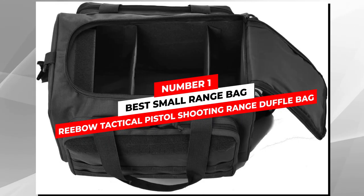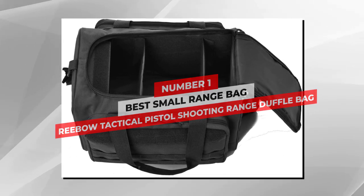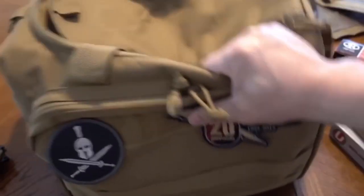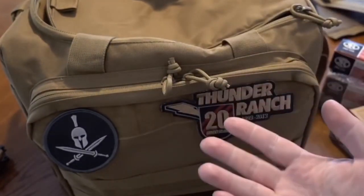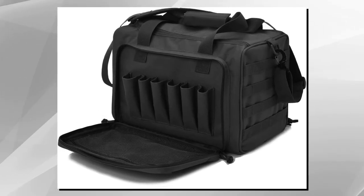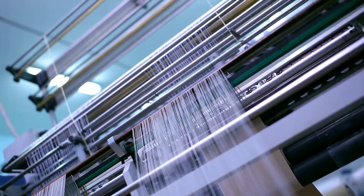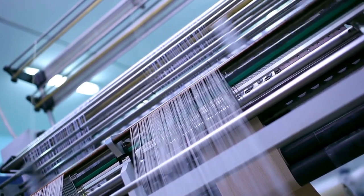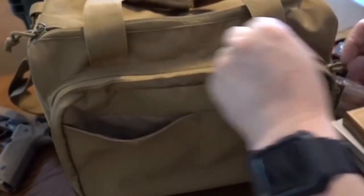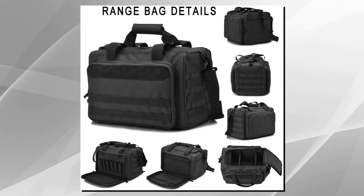Number 1: Best Small Range Bag — Reboat Tactical Pistol Shooting Range Duffel Bag. If you don't want a really huge range bag, the Reboat Tactical Pistol Shooting Range Duffel Bag is an excellent option. It is expertly made with super strong materials and has a very practical design. Starting with the construction, it is made from super durable 600D polyester fabric, which is light enough to keep down the weight of the bag itself.